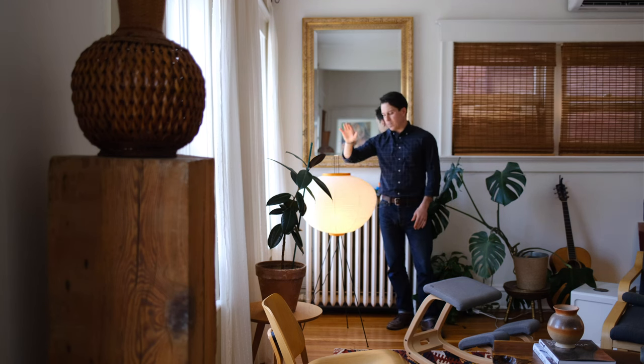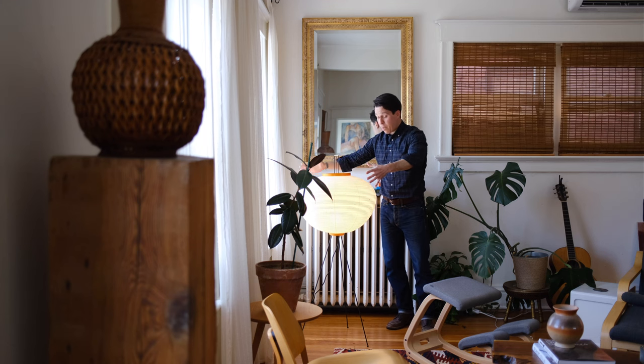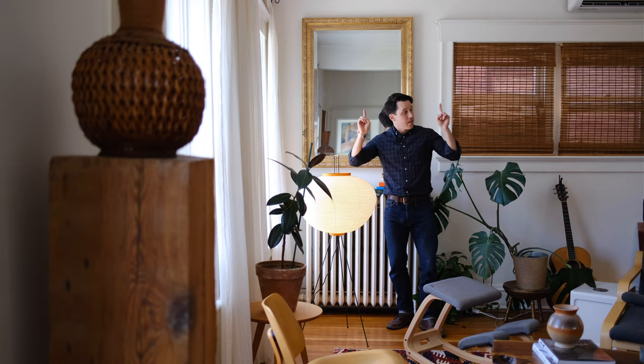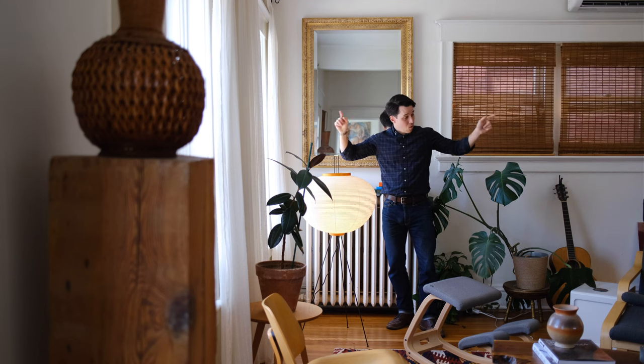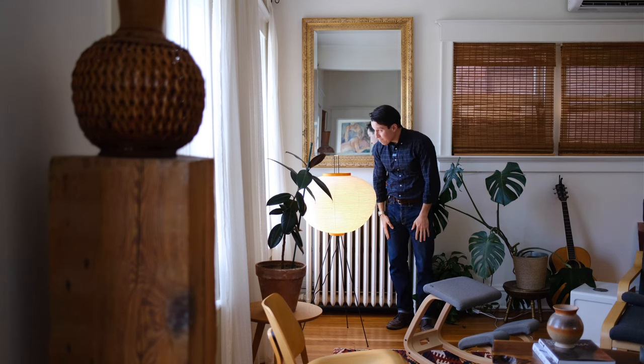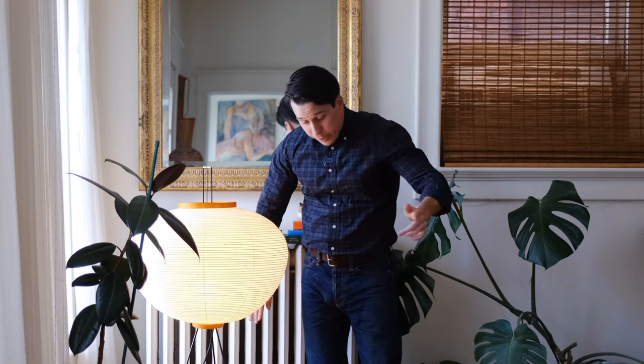Noguchi lamp — this is a 10A. These are built with bamboo and then covered in what's called washi paper. I love these because they have a candlelight glow to them, they're so warm and inviting. And this room is an anti-overhead light room — we only do lamps here. If you bring an overhead light to my place, you get the hell out. There are no overhead lights in this room.